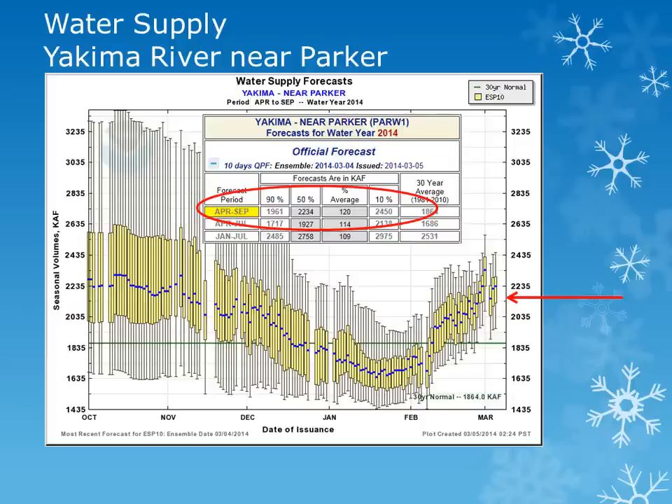For the Yakima River system, we will look at the forecast for the Yakima River near Parker. Looking at the plot, the solid green line is the 30-year normal. The box plots show the entire range of forecast values, with the blue dot the 50th percentile, or most likely value. We will be using that 50th percentile and comparing it to normal. The volume forecast for the Yakima River near Parker has continued to show an increase over the last month, and water supply amounts are now expected to be about 120% of normal.